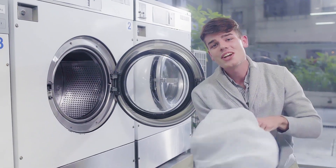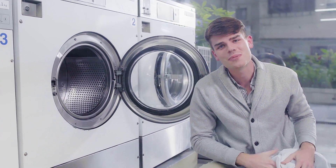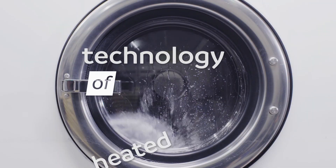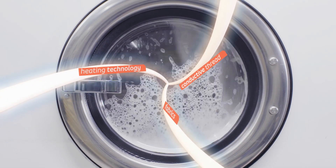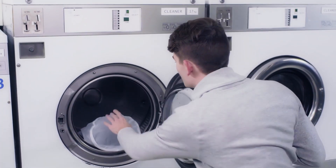And on top of all that, you can throw it directly into the washing machine. It's 100% machine washable. We've studied the technology of heated fabrics since 1994, and we weave the heating materials into the fabrics so that you won't feel a thing. It washes just like your normal clothes.